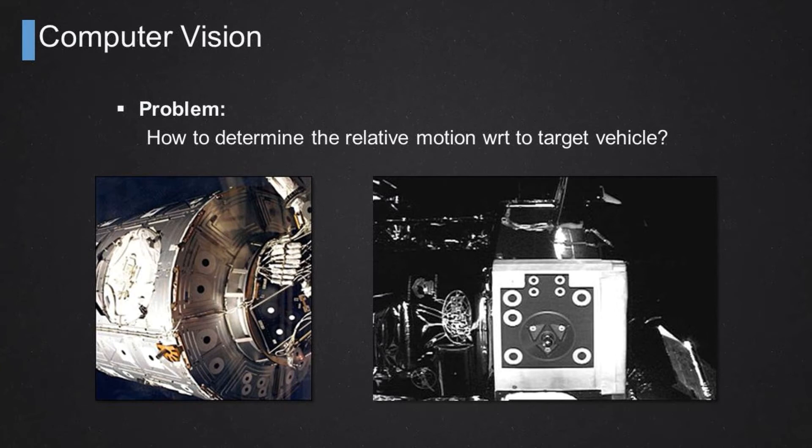Computer vision in space has been extensively tested on several missions, namely during the construction of the International Space Station. The way people have solved this problem in the past is by installing fiducial markers on the target vehicle. As you can see in those two figures, those fiducial markers typically used spherical or circular markers of different sizes. Using cameras on the chaser side, and by knowing exactly the positions of those markers on the target vehicle a priori, the chaser vehicle can then determine the relative state vector between itself and those markers quite easily.